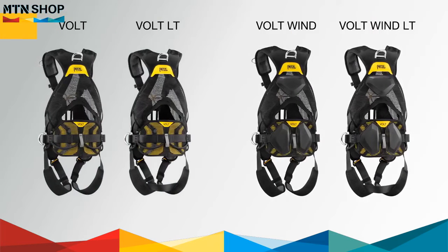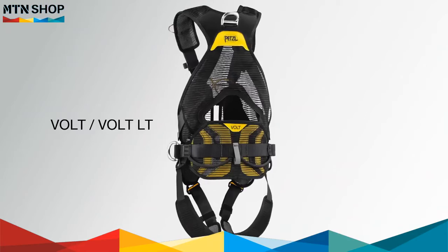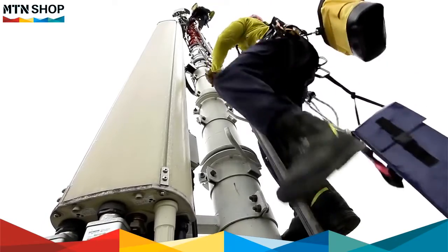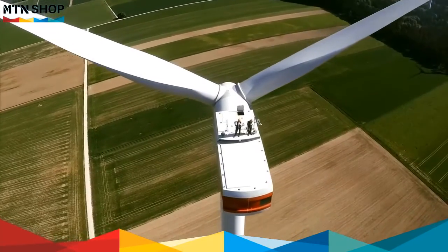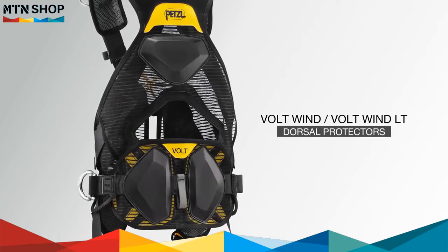The Volt line of harnesses consists of four models. The Volt and Volt LT are designed for tower and antenna work. Their waist belt is equipped with rear equipment loops to conveniently organize tools. The Volt Wind and Volt Wind LT are designed for working on wind turbines, with dorsal protection that limits wear when moving inside turbine towers.